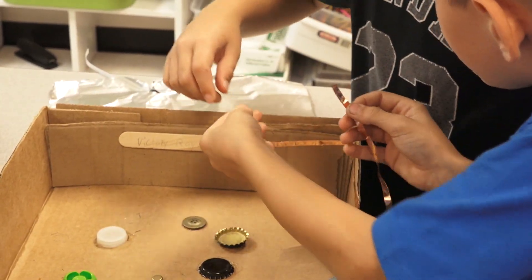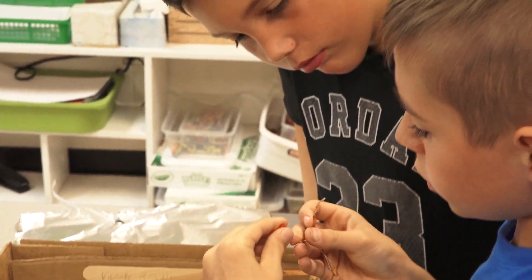We're adding circuits to them now. At the beginning of the week we learned all about how circuits work, and we were singing and dancing about circuits, and they practiced just with alligator clips.